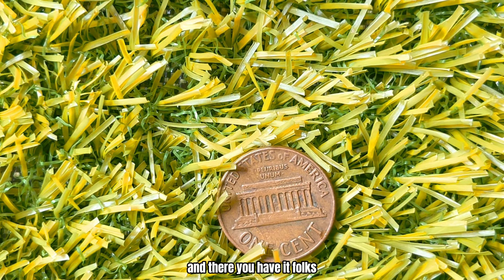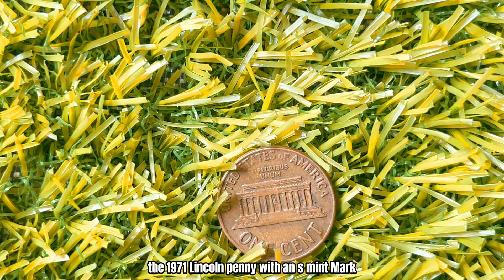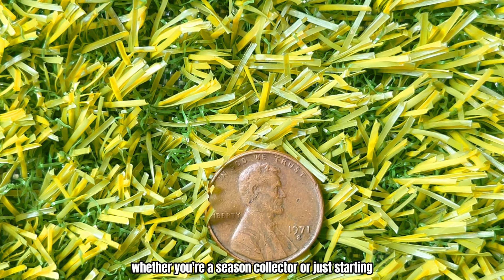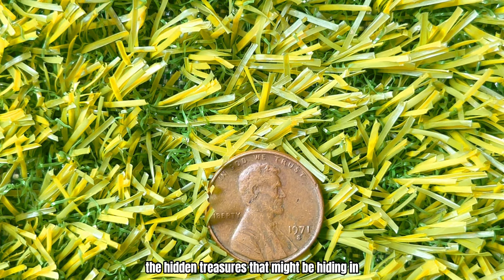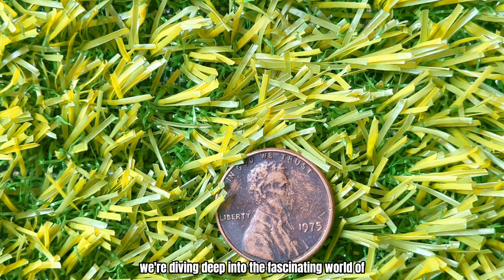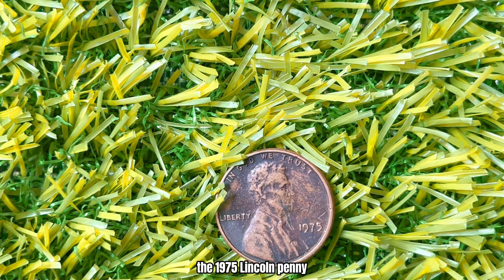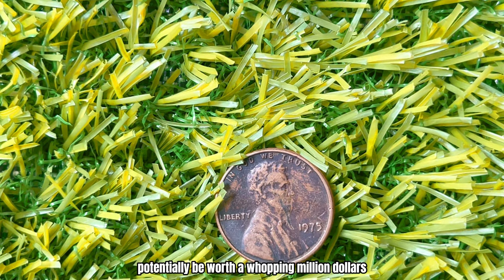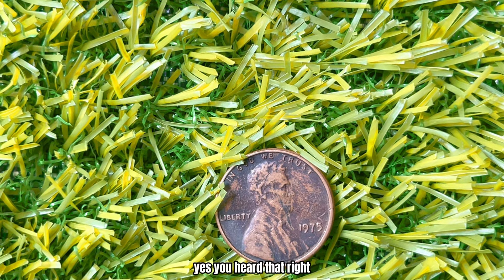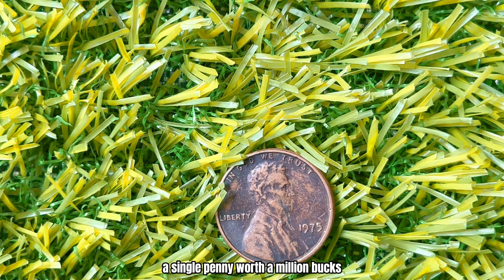And there you have it, folks — the 1971 Lincoln Penny with an S-Mint Mark, a coin that can be worth a million dollars. Whether you're a seasoned collector or just starting, this is a reminder of the hidden treasures that might be hiding in your pocket change. We have an exciting episode for you: we're diving deep into the fascinating world of the 1975 Lincoln Penny with no-Mint Mark, a coin that could potentially be worth a whopping million dollars — a single penny worth a million bucks.